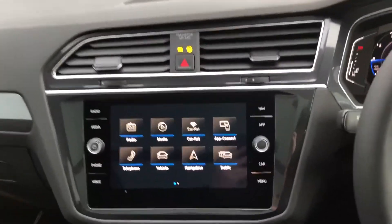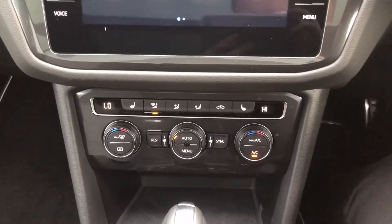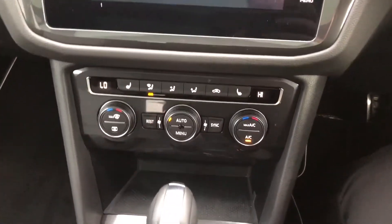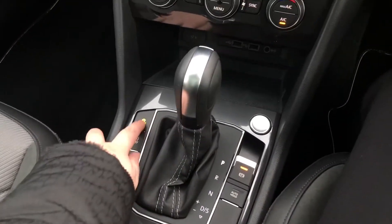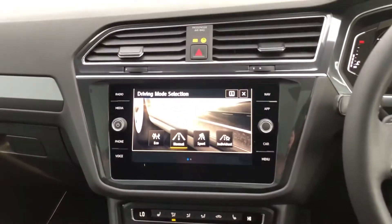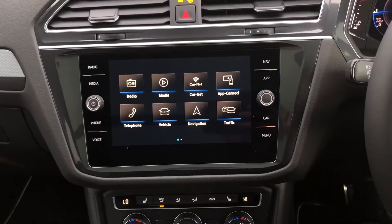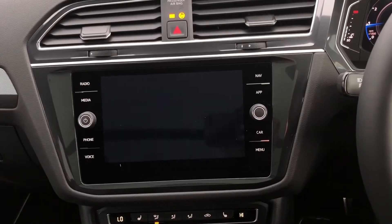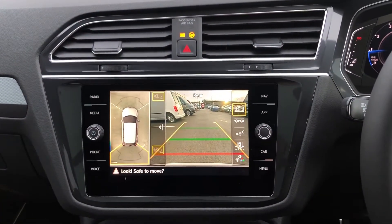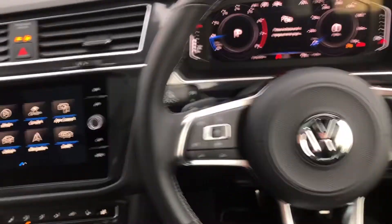On the inside you can see you've got your touchscreen display. You have got a sat nav built in, your app connect, front heated seats, and three-zone climate control to keep everyone comfortable — and it is automatic. You've also got a rear view camera and area view with park assist, so it's perfect for parking your lovely new car, especially when it's a little bit bigger like this one.